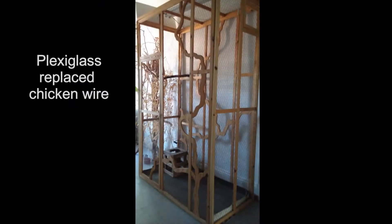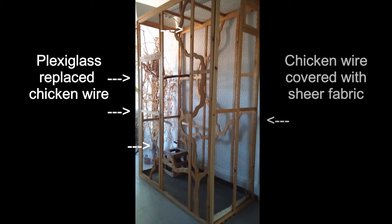So first things first, Loki's cage was modified by replacing the chicken wire on the left-hand wall with clear plexiglass, covering the inside of the door with clear plexiglass, and the top third of the front. But on the right side wall, the chicken wire was covered with a sheet of sheer fabric.